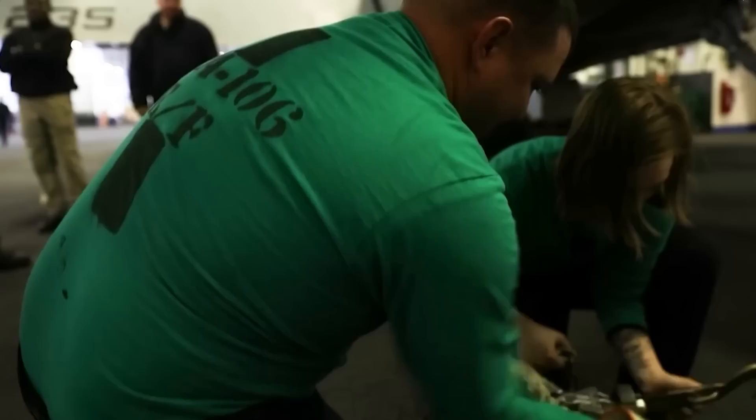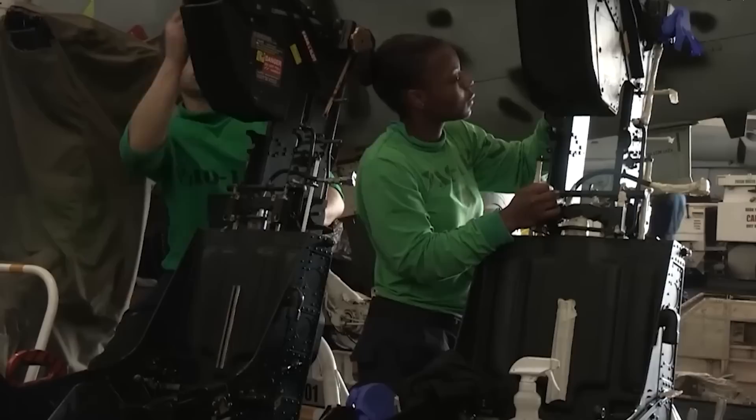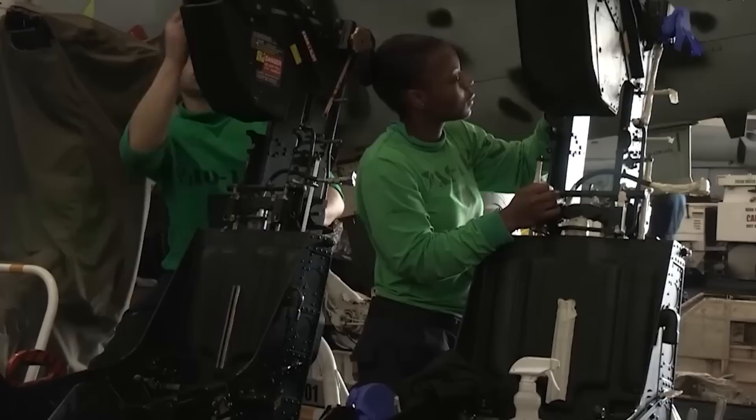The hangar bay is two decks below the flight deck and right below the galley deck. More than two-thirds of the whole length of the ship is encompassed by the bay. With its four zones separated by sliding doors, it can store more than 60 aircraft and spare jet engines, fuel tanks, and other forms of heavy equipment.